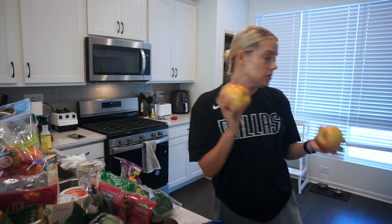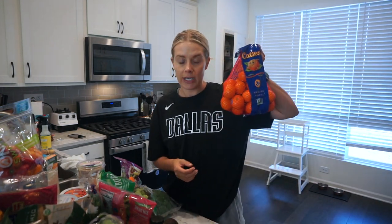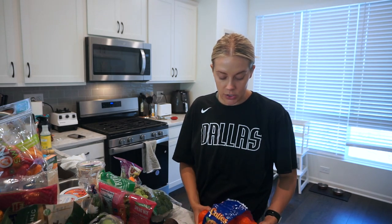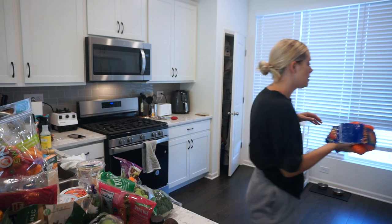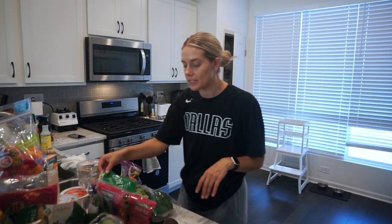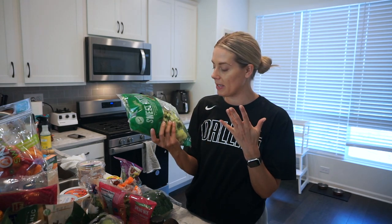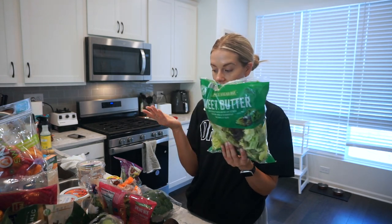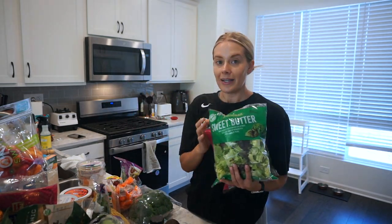Two Honeycrisp apples. Some Little Cuties — I made orange chicken before we left and Scott loved it, so I'm going to make it again this week. I grabbed some oranges for that, and Arlo likes to snack on the Little Cuties too. I got sweet butter lettuce for salads — I really like butter lettuce. Same thing with the spring mix so I can make my own salads.